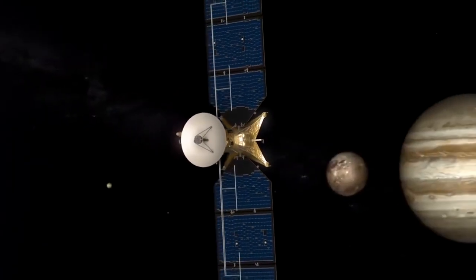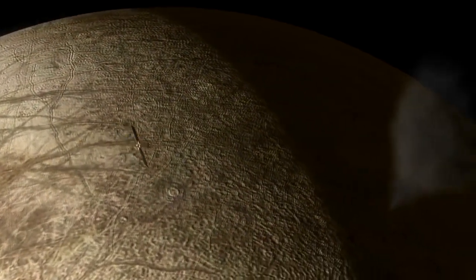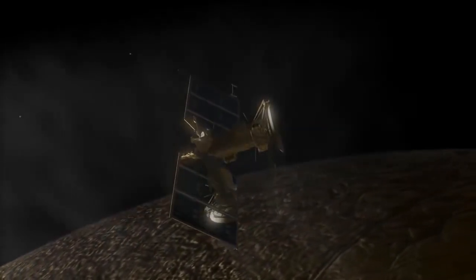It would be a solar-powered mission that would make many, many flybys of Europa, equipped with spectrometers, imagers, and other instruments to characterize Europa's potential habitability.